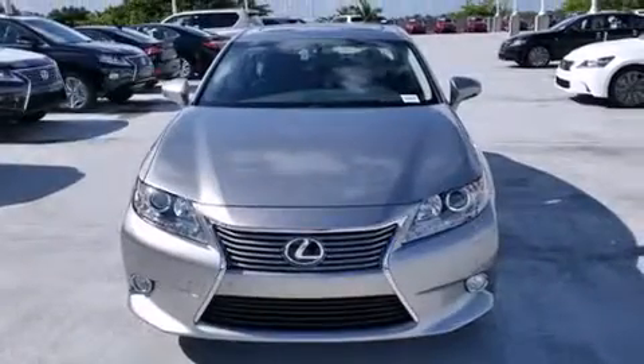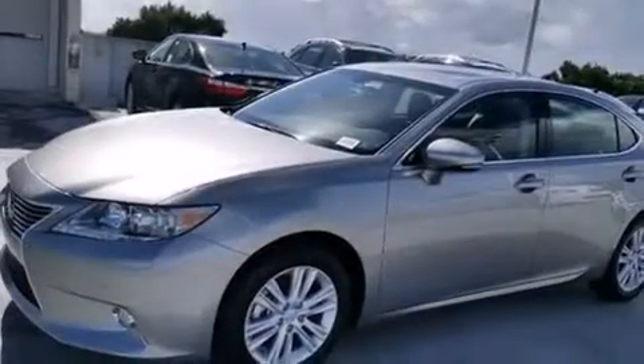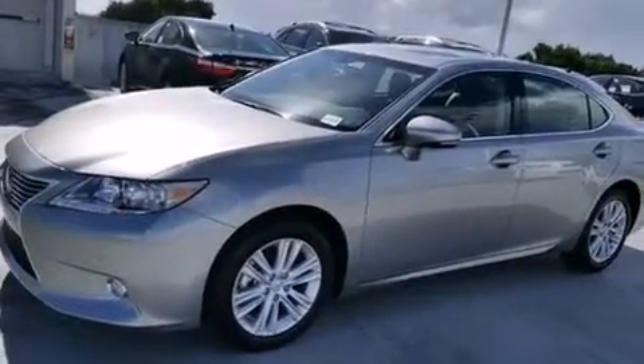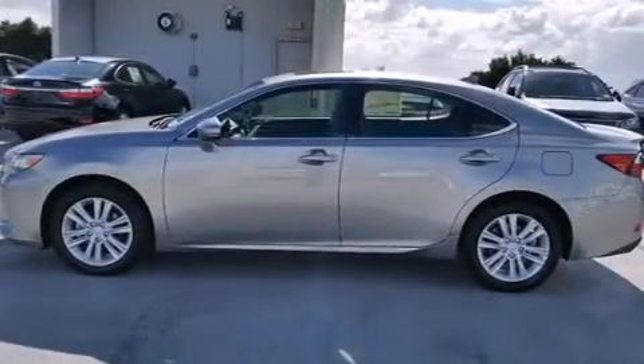Features include a navigation system, Bluetooth cell phone integration, full power accessories, side curtain airbags, air conditioning with automatic climate control, and intuitive parking assist.